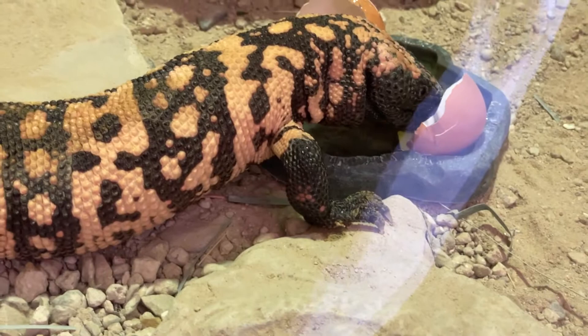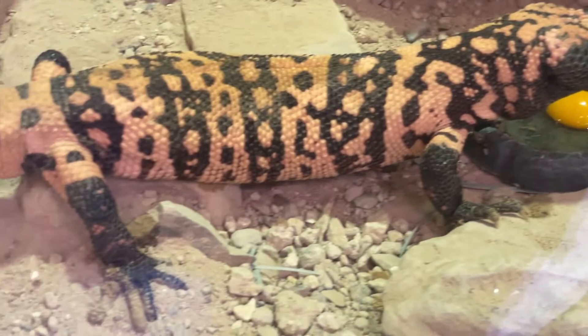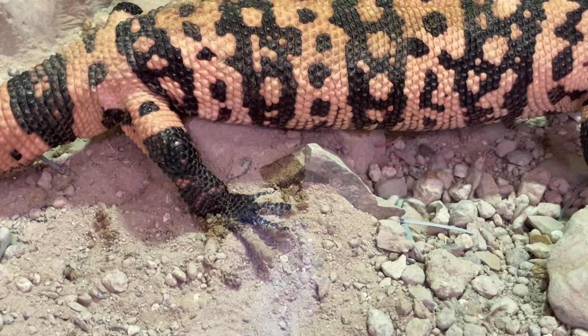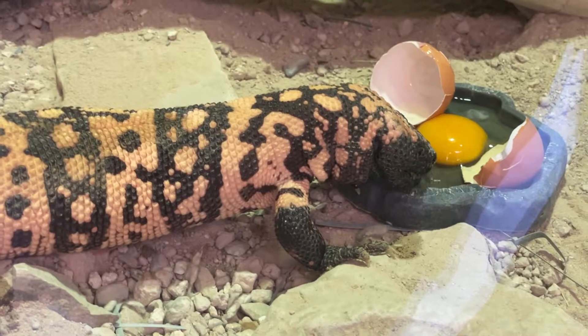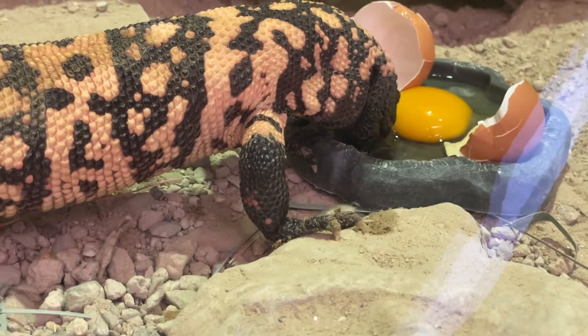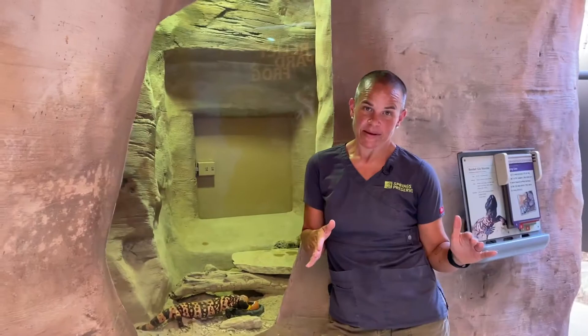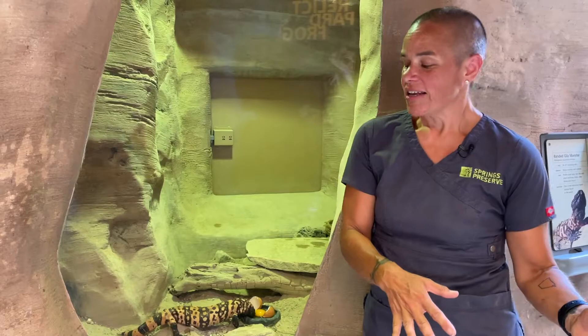Speaking of those toenails and feet, they also use them to dig burrows. They like a really specific microclimate — a certain temperature, a certain amount of humidity — and they will spend up to 90% of their time inside that burrow. They'll dig out their own burrows, or take advantage of tortoise burrows. They'll actually move to several different burrows within several weeks because they're so picky about their microclimate.